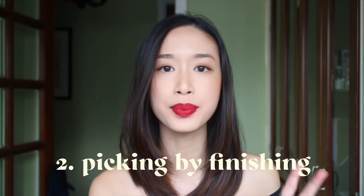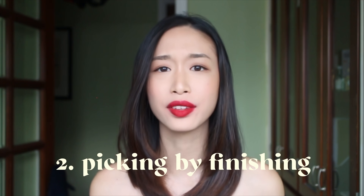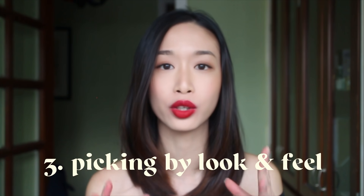The second thing to consider is the lipstick finish. What kind of lipstick do you usually wear? Are you more of an everyday comfort person — something satin, something matte, something glossy? Do you like high impact gloss, or do you want something sheer, like a lip balm? That's a whole range of finishes that you can consider and pick based on what you prefer wearing the most.